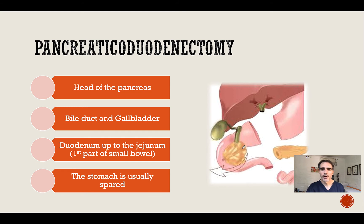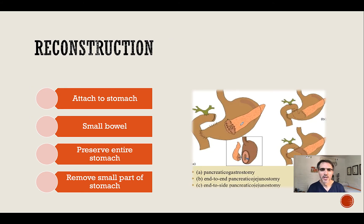In summary, the pancreas head is removed. A part of the stomach may be removed in the classic Whipple's, but a pyloric-preserving procedure divides right at that point — that's called the pyloric-preserving pancreaticoduodenectomy — followed by division of the small bowel and the bile duct. A reconstruction is then performed: the pancreas is attached to the posterior wall of the stomach, the small bowel is reattached to the stomach, and the small bowel is also attached to the bile duct.